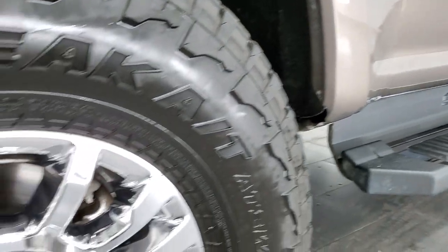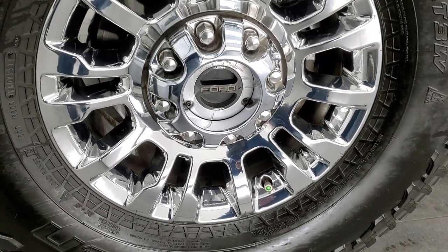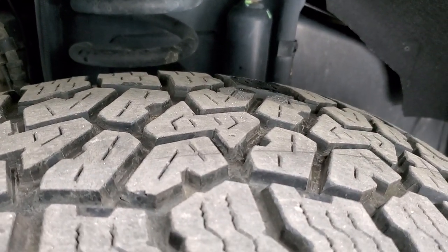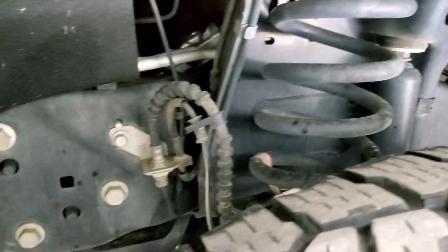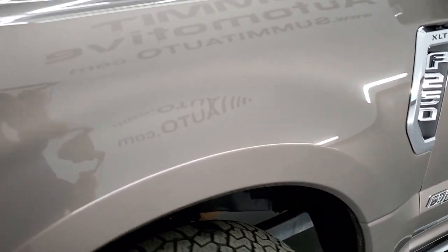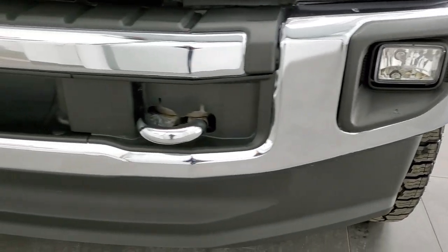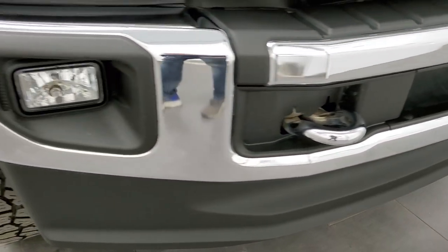This one comes with the 18 inch chromed alloy rims and it has Falcon Wild Peak AT tires. These are 37 by 12 and a half R18 LTs and these tires have probably about 60% of the tread left on them. Tires look nice and even like they have been rotated properly. Frame and underbody is in excellent shape. Front fender is in nice condition as well. I didn't see any dents or dings on there and the headlight lenses are nice and clear. Factory fog lights, front bumper and lower valence all look really good. Didn't see any dents or dings on that.